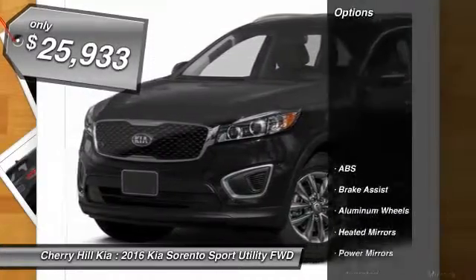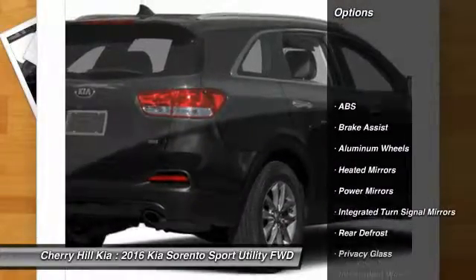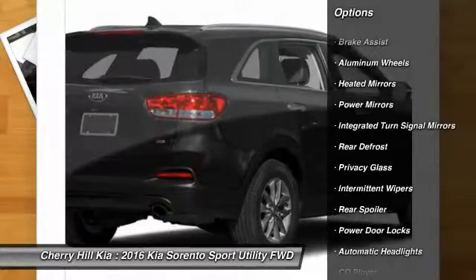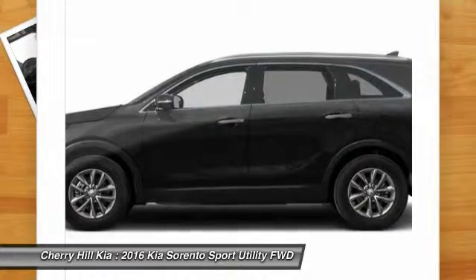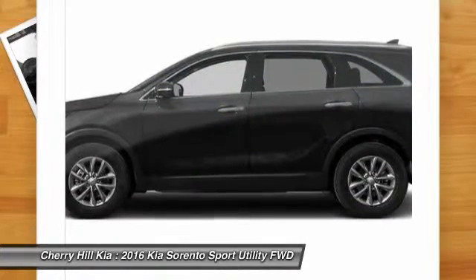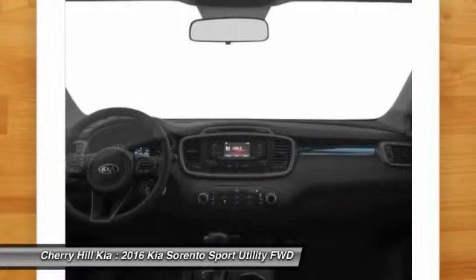Here are some of this vehicle's great options: traction control, keyless entry, anti-lock braking system, steering wheel audio controls, stability control, Bluetooth, cruise control, aluminum wheels, rear defrost, and CD player.